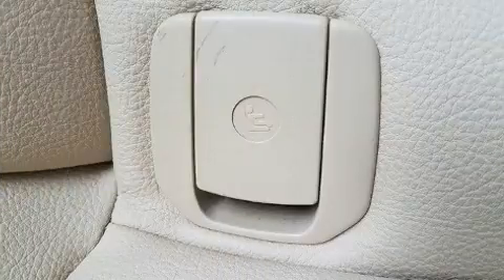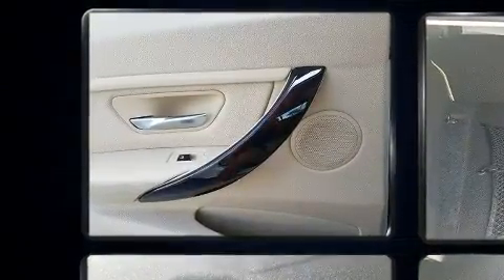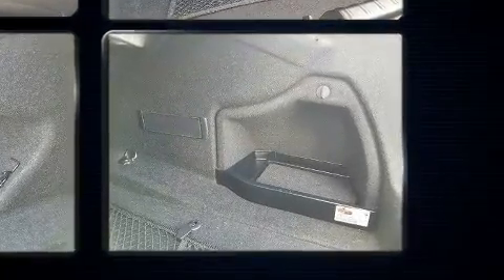BMW ensures the safety and security of its passengers with equipment such as dual front impact airbags, head curtain airbags, traction control, brake assist, anti-whiplash front head restraints, ignition disabling, and four-wheel disc brakes with ABS. You'll never lose visibility with rain-sensing wipers, which activate automatically when the drops start to fall.